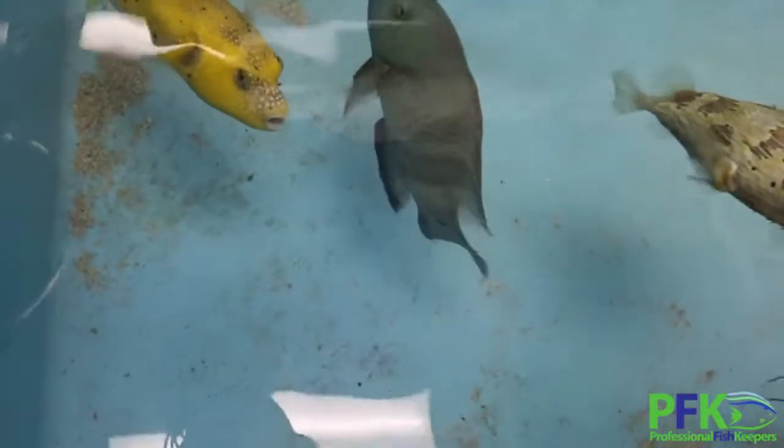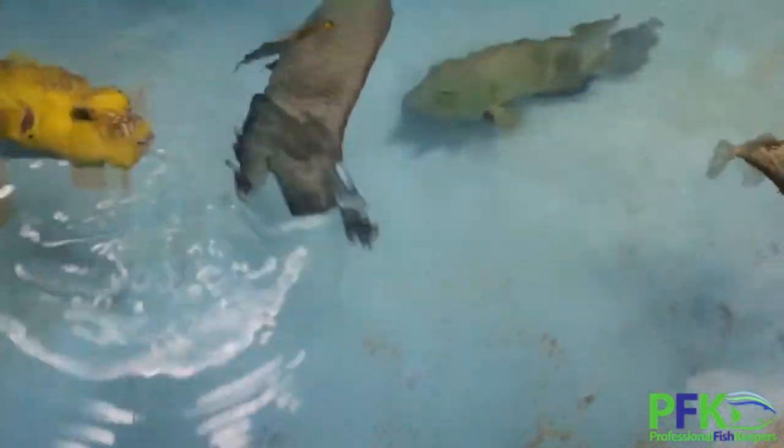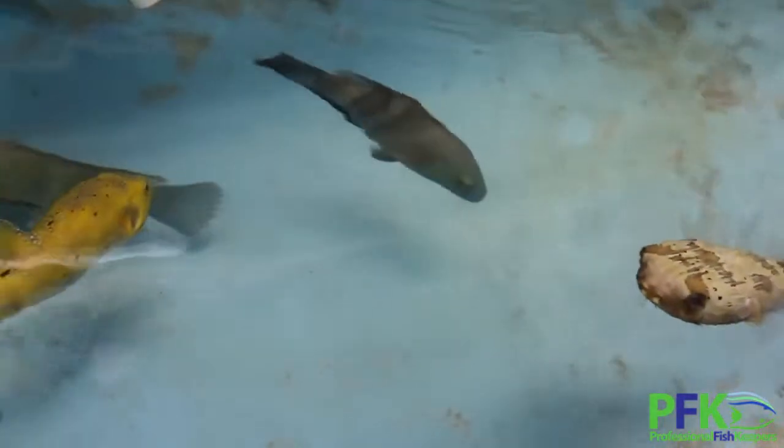Feeding silversides, krill, clams — you can give them clams because of this tooth. It's got this tooth that can grow too much, so it needs some grinding. It needs to chew on something hard that will allow them to grind those teeth. It can come to a point where it cannot open or close its mouth because the teeth are just so big.